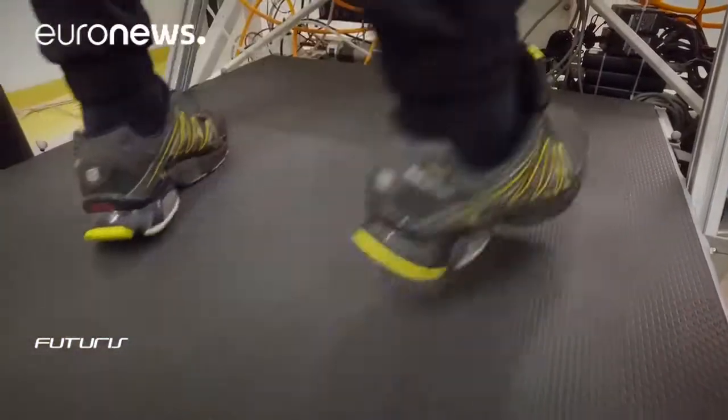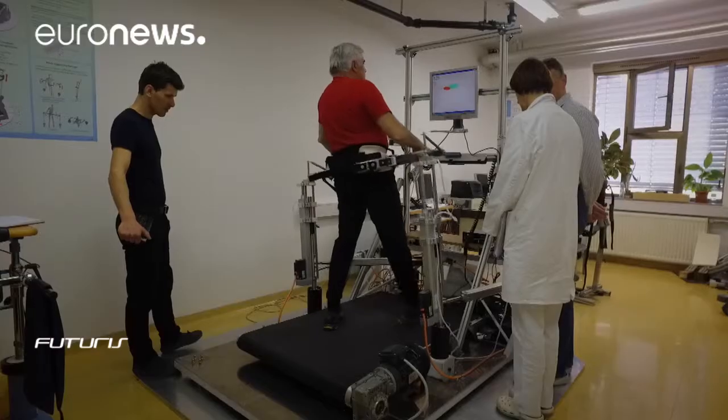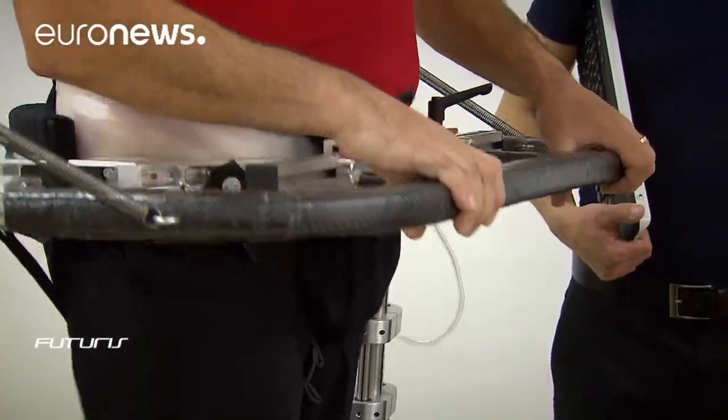Attached to the pelvis, the device is equipped with sensors and six motors capable of accompanying the different movements of the patient. The machine is controlled in a way to follow the movement and not influence it when we want the movement to be natural.